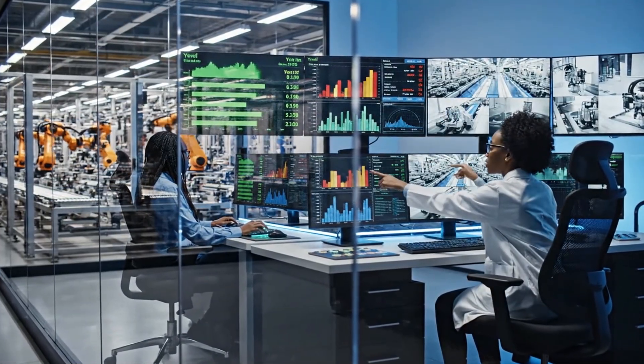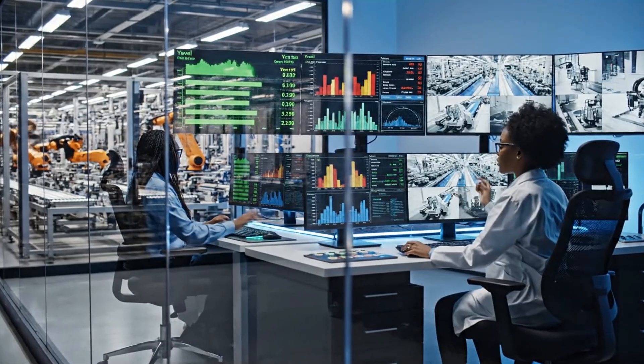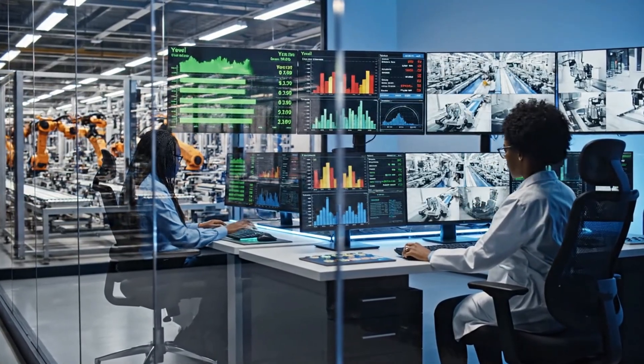Check the yield rate on line three — we have a spike in defects. Adjusting the feed speed now.